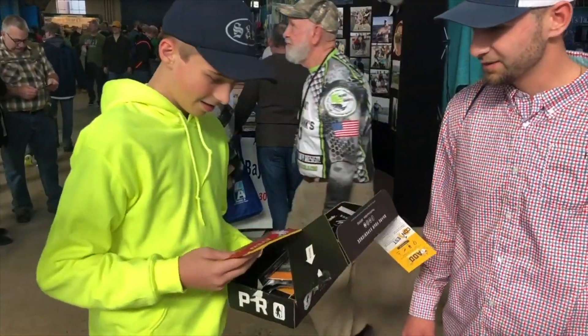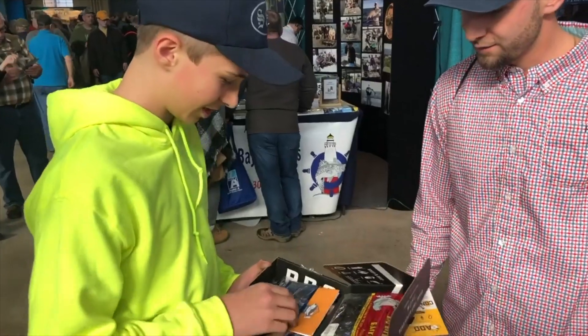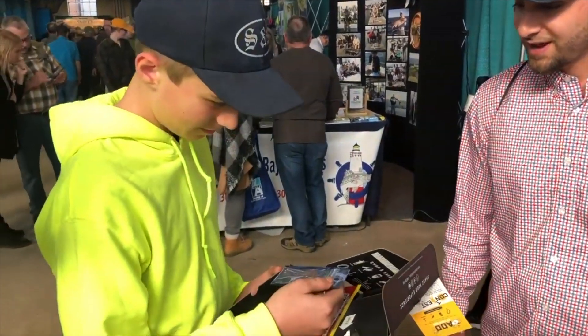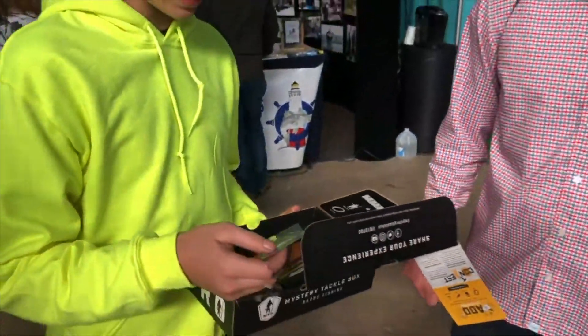Big bite baits. You can use a macho. Find a way to use them, right? It's always good. Hawks? I'll use them later in the season.